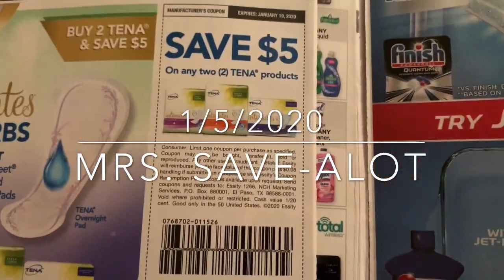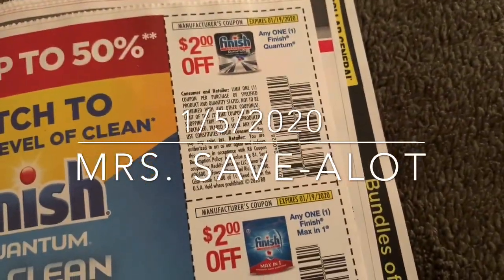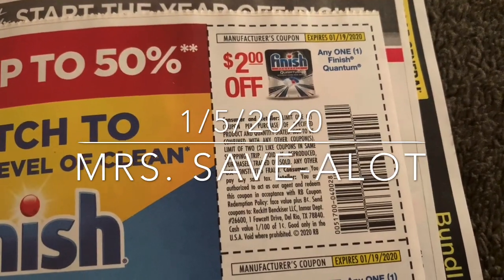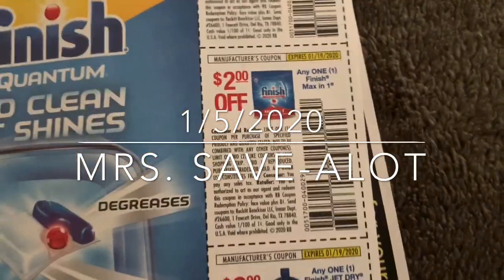Tide — five off of two. Save five when you buy two. Then the Finish — let's see, that might be free at Dollar General. It does not have a size restriction.